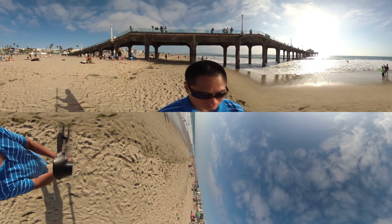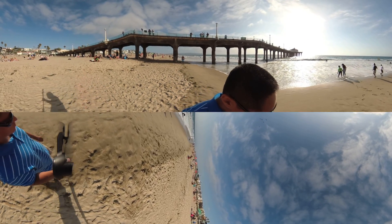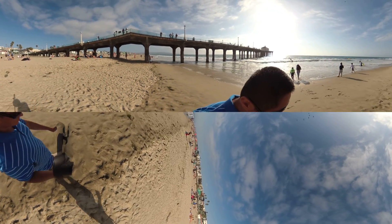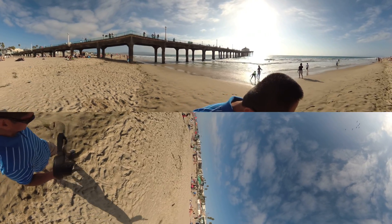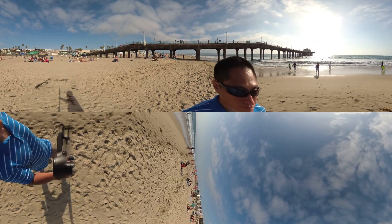I was also impressed with the consistency of sharpness throughout the frame. In this scene, for example, you can see the houses in the distance and still make out minute levels of detail, even for houses that are near or at the stitch line.